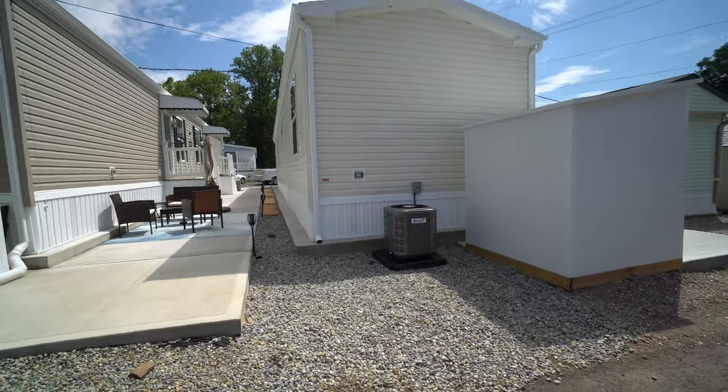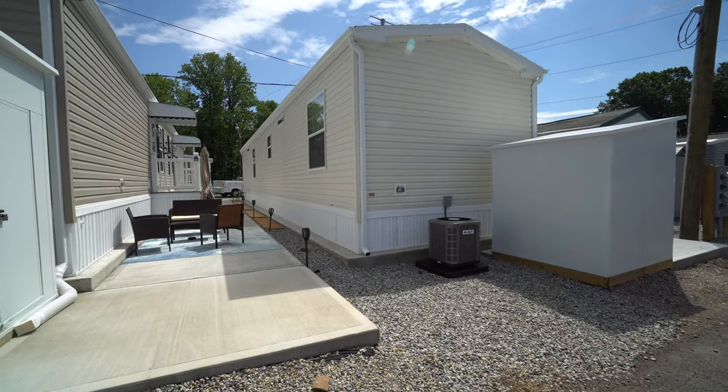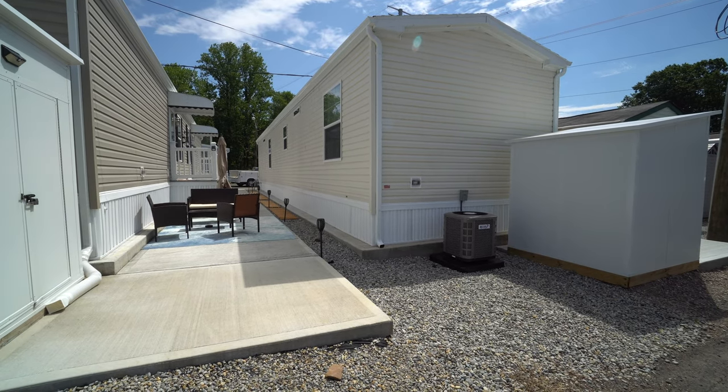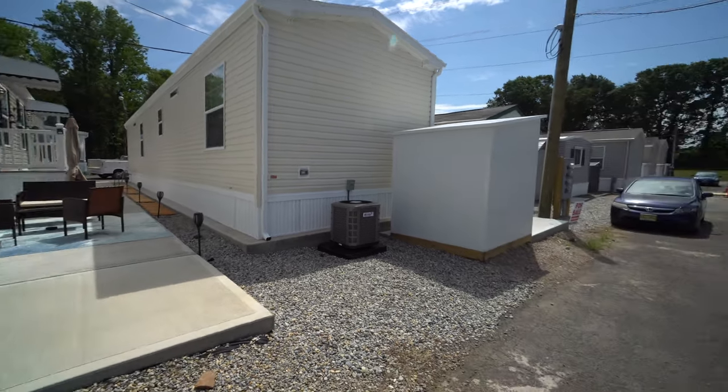I'm going to give you a look at this side of the house. So that's one of the bedrooms near me — that window. And then the center window is the kitchen, the little one. And then the living room. And the two tall ones at the top are transom windows in the bathrooms.